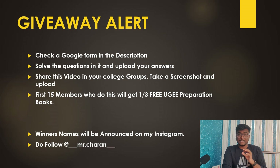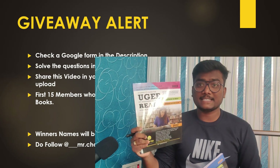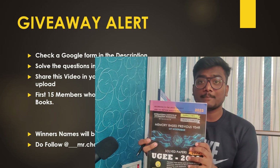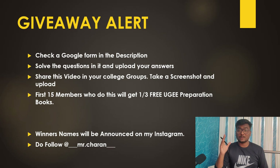For the giveaway, check the Google Form link in the description. There will be two to three questions you need to solve and upload your answers. Also share this video in your college groups, take a screenshot, and upload that. The first 15 members who complete this process will each get one free UGEE preparation book of their choice: UGEE REAP — Research Aptitude Test, SUPR — Subject Proficiency Test, or memory-based previous year papers for IIIT Hyderabad UGEE. Winners' names will be announced on my Instagram.